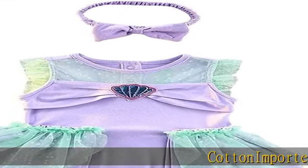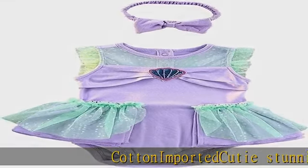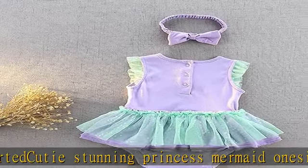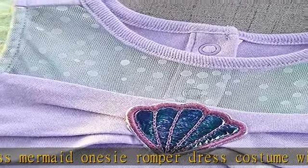Cotton imported cutie stunning princess mermaid onesie romper dress costume with free purple bow headband for infant or baby girls. Made of soft, stretchable, and comfortable cotton fabric. Cotton bodice with illusion sheer tulle neckline and ruffles on shoulders.